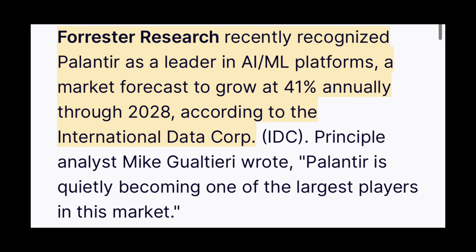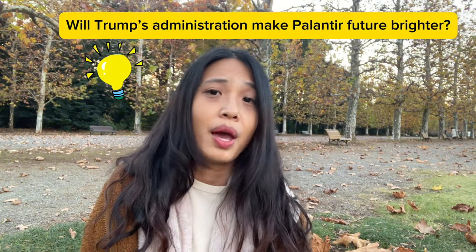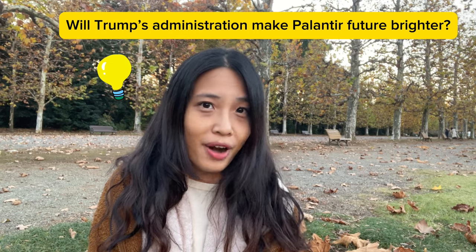Being included in the Nasdaq 100 index will definitely bring more visibility and attract more investment to the company. Forrester Research recently recognized Palantir as a leader in AI platforms, with the market forecasted to grow at an impressive 41% annually through 2028. Will Trump's new administration make Palantir's future even brighter? Historically, the company has thrived under Republican administrations by securing massive government contracts for defense and AI initiatives — areas where Palantir already excels — and Trump is expected to spend more on AI and security.